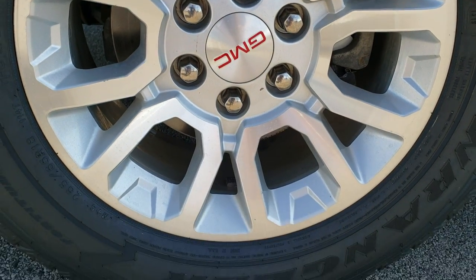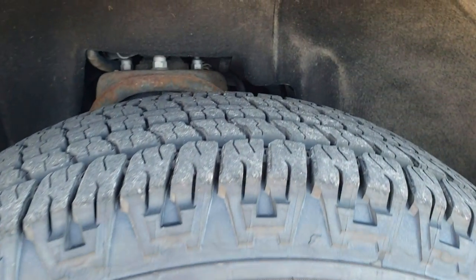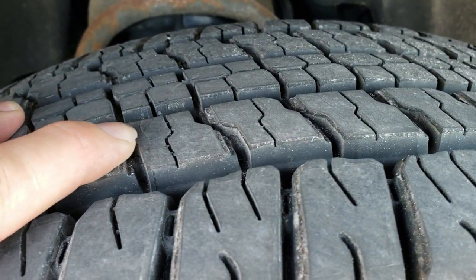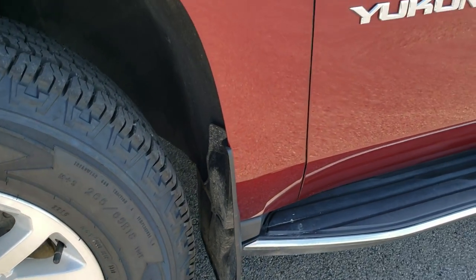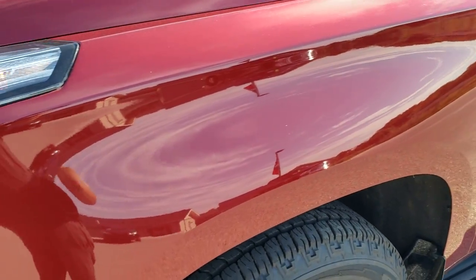It comes with the factory painted alloy rims and it has brand new Goodyear Wrangler Fortitude HT tires. These are 265-65 R18s and they are brand new. You can still see they have the little wear knobs on them. We put those on in our safety inspection. It looks like it has brand new front brakes, which we also did in our inspection.